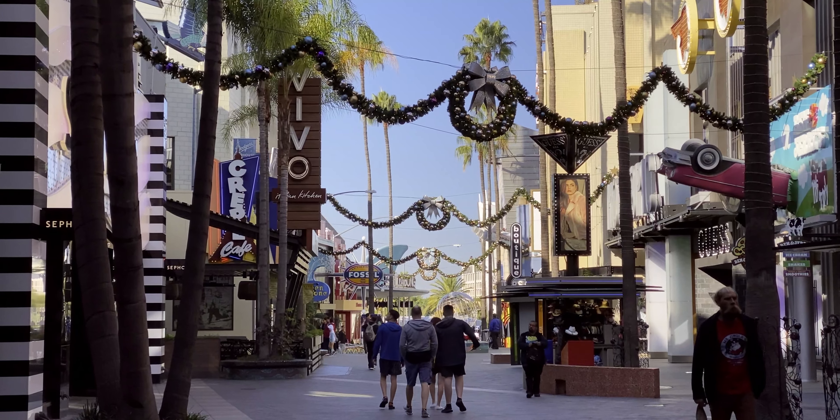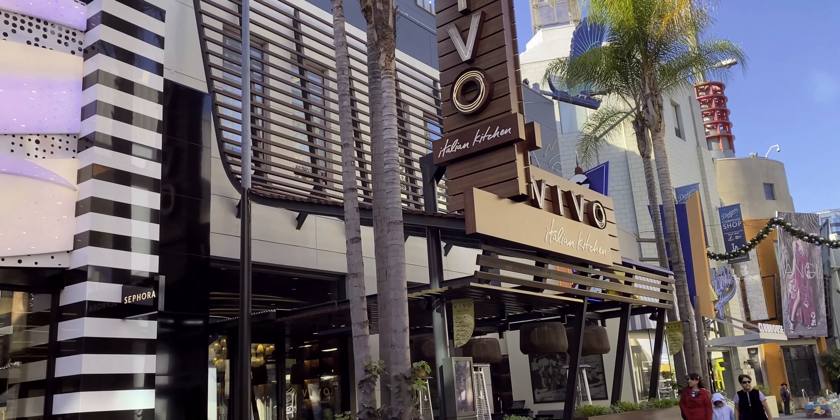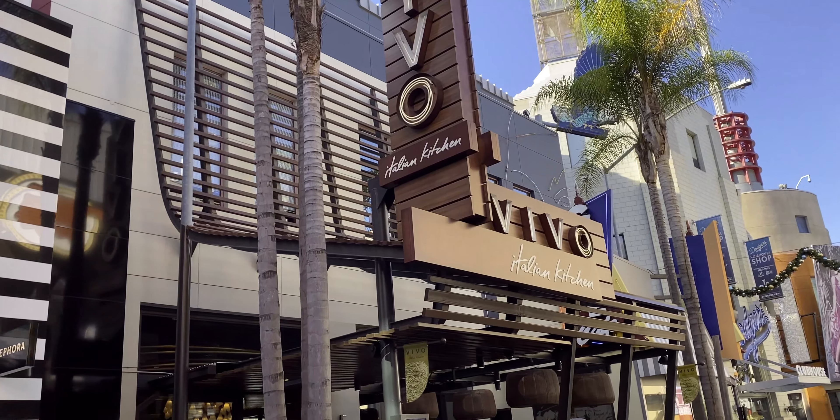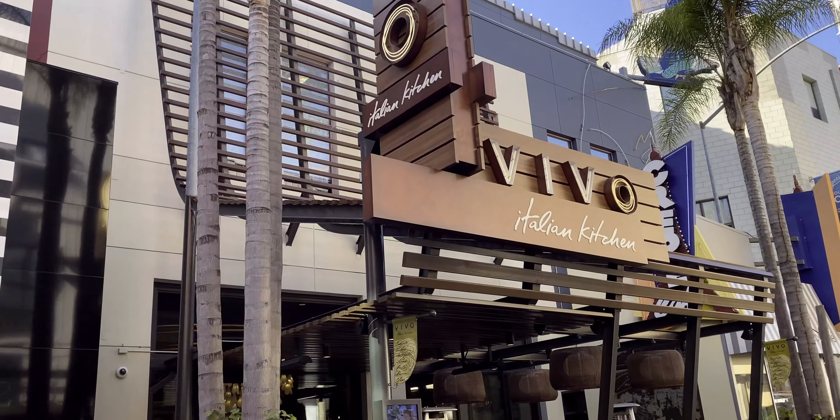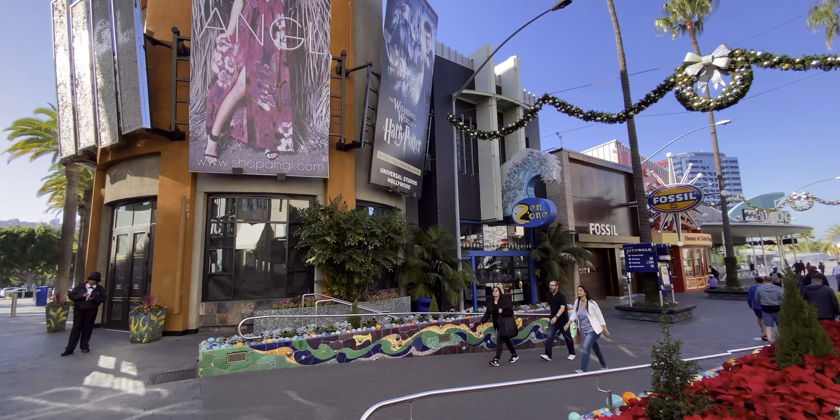I was able to go to CityWalk last week and see some of the holiday merchandise, but also get to try Vivo Italian Kitchen, which is here on the left-hand side. This is a great low-cost option for Italian food in the resort, and I can absolutely recommend it — great food.